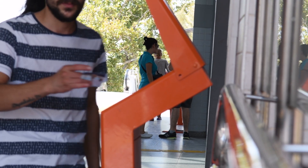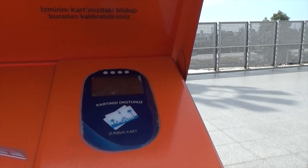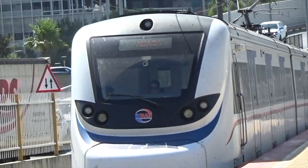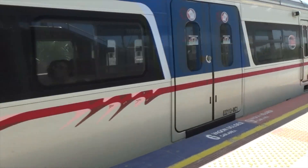Touching the orange machines was not necessary when we traveled within the city on the metro, tram, boat or bus. It was only necessary when we took the Izban, the overground train. Make sure you touch these orange machines whenever you exit the train station.